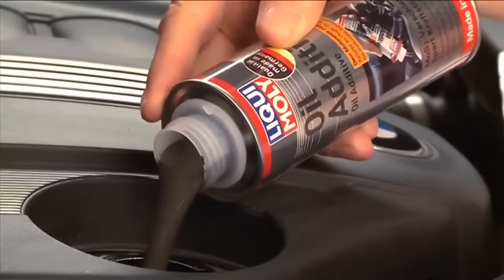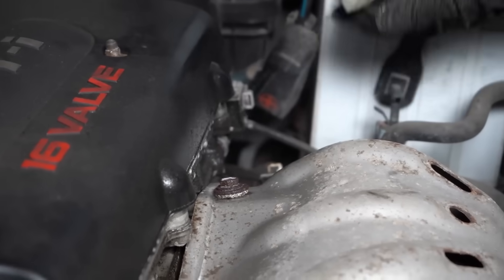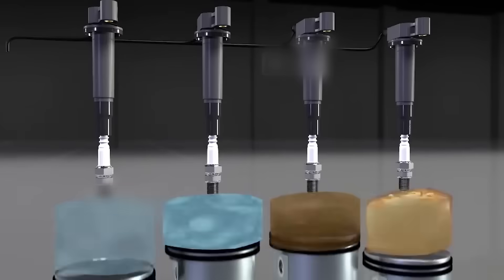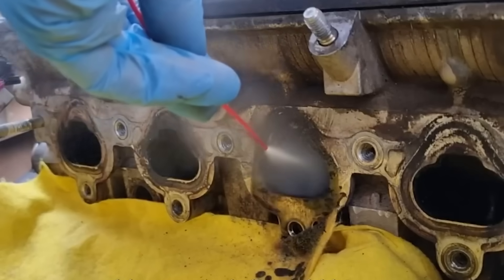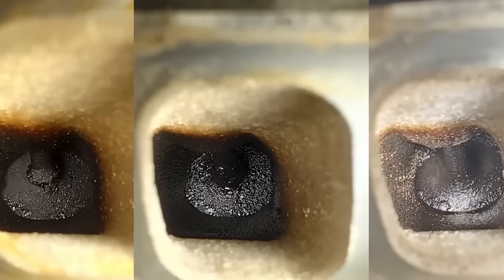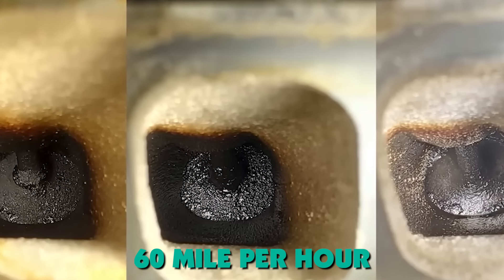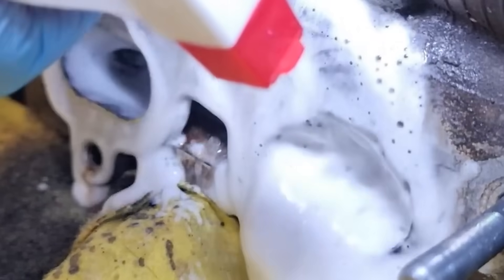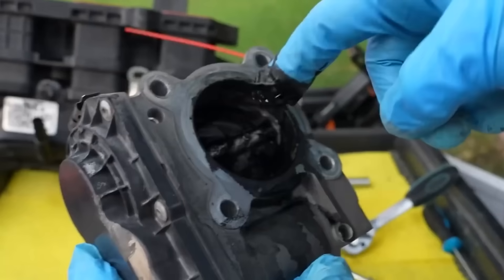You apply them before the damage starts, not after. Spray them into your intake every 15,000 miles and they'll keep oil vapor from hardening into deposits — the molecules create a protective barrier on valve surfaces that prevents buildup from bonding. But once carbon turns into that crusty black layer, these sprays are useless. The solvent contact time is measured in milliseconds as 60-mph air rushes past; you need sustained soaking to break down polymerized hydrocarbons, and a quick spray just can't do that.